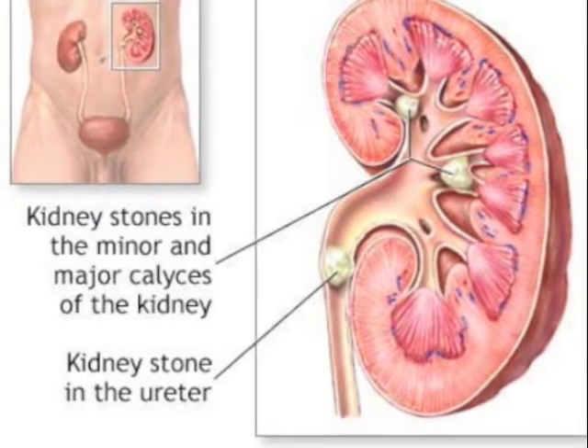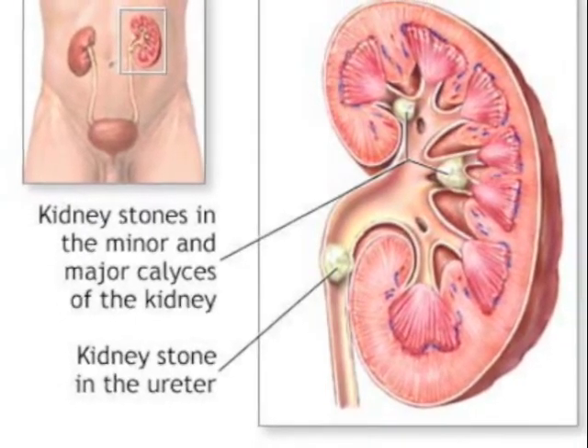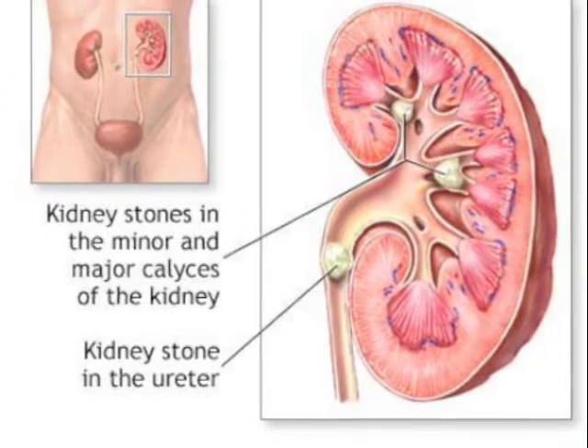Patients can also get crystal formations in the kidneys, which cause renal stones. These may eventually cause renal failure.